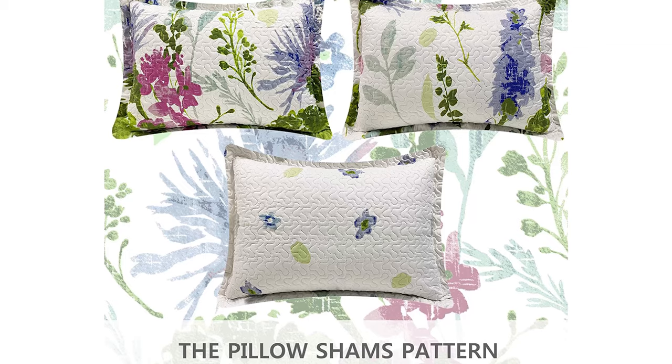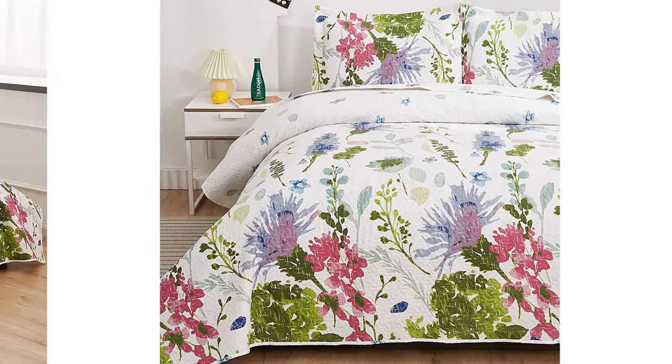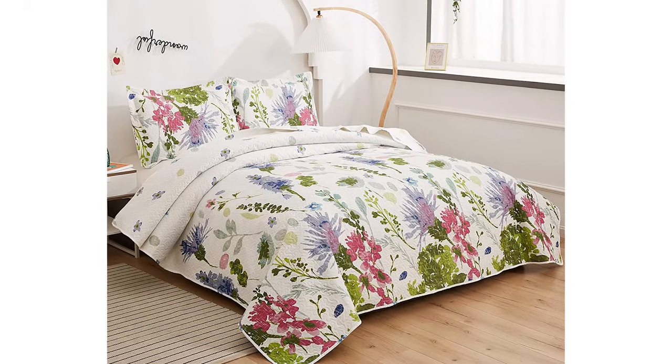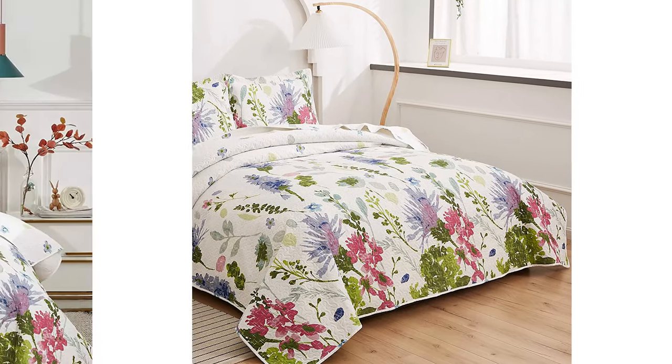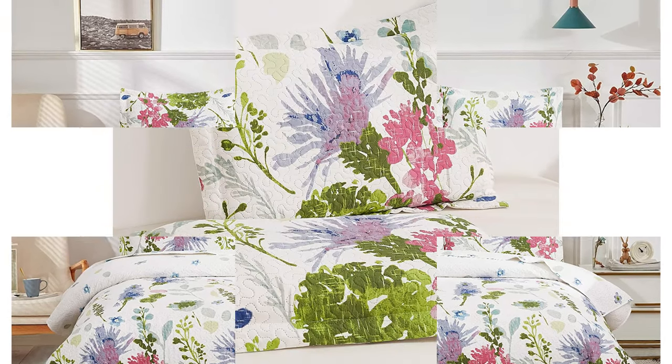Also a perfect fresh decoration for bedroom, guest room, kids' room, and much more. Machine wash cold with gentle cycle, separately from other colors. Do not wash in hot water as it may cause a slight loss of color. Tumble dry and iron on low heat.